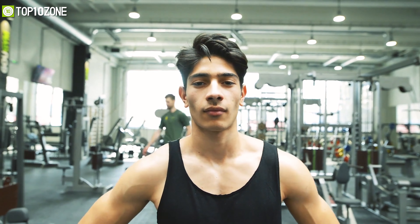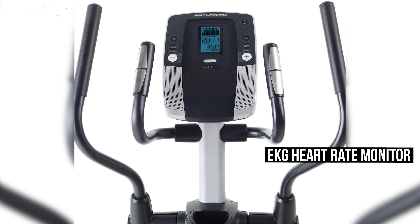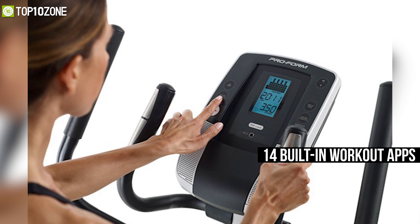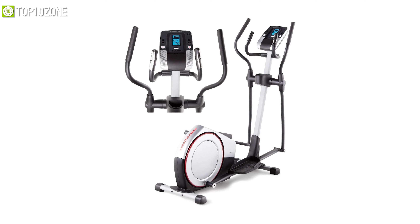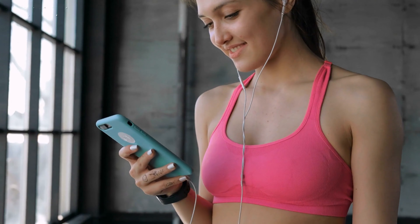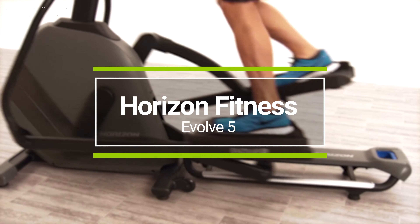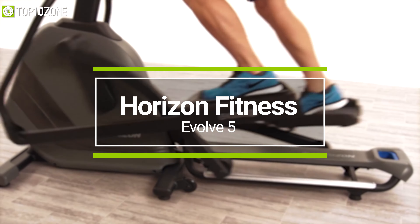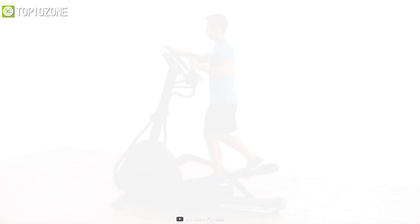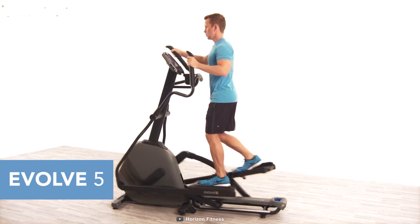The oversized foot pedals are cushioned and provide firm support to your feet, reducing ankle pressure during the workout and giving you stability while exercising. It also features an EKG heart rate monitor, 14 built-in workout apps, and much more. In a nutshell, this elliptical machine is a great choice for you if you are into style and well-performing exercise gear.